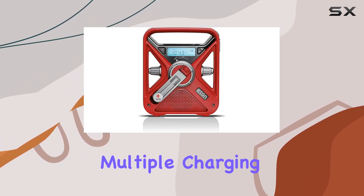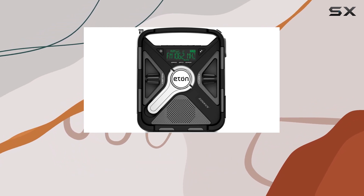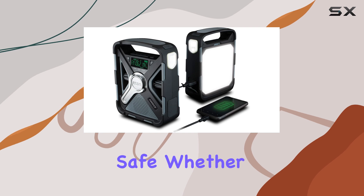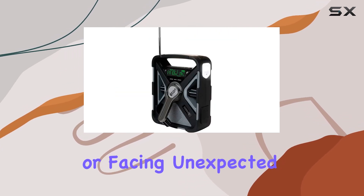With robust features, multiple charging options, and solid build quality, these radios deliver on their promise to keep you informed and safe, whether you're enjoying the great outdoors or facing unexpected emergencies.